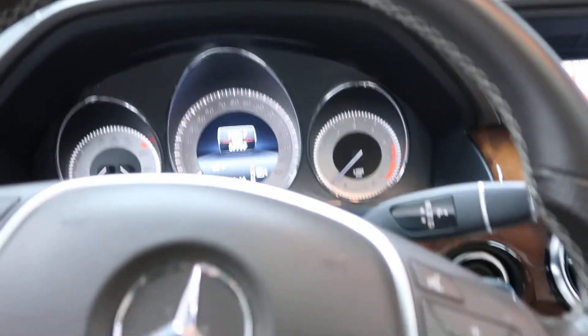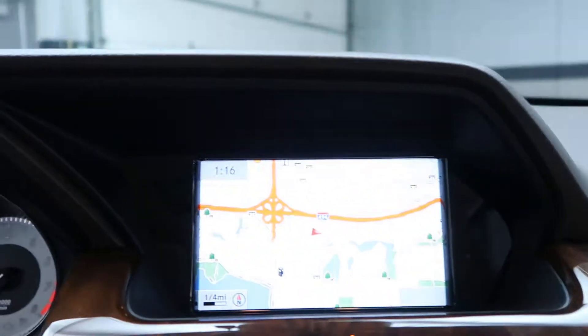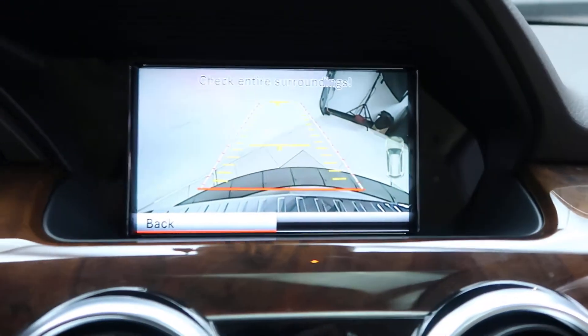Hopping in here, we have our steering wheel controls with Bluetooth capabilities. Paddle shifters for extra performance. Navigation — go ahead and start it up. A rear view backup camera.